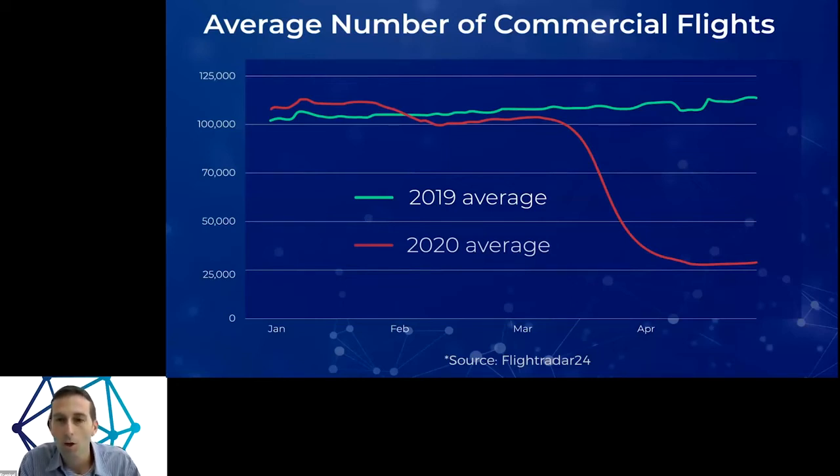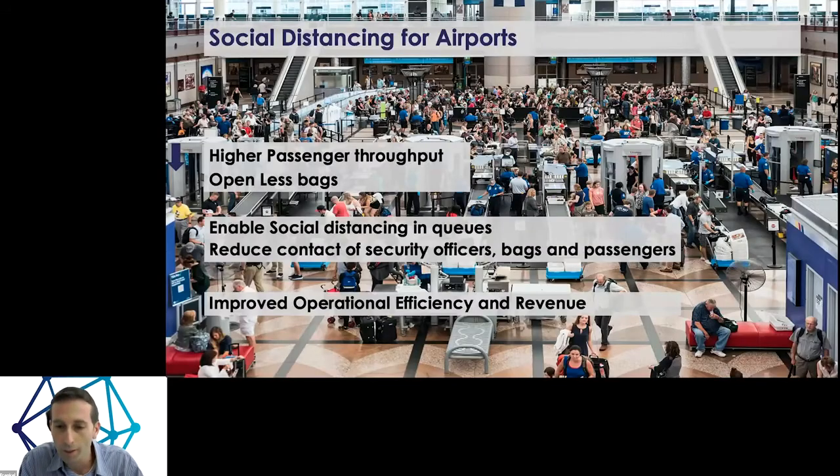The COVID-19 pandemic has changed the world. Commercial flights are down significantly, and we're here because we want flights back, revenues back, and people to be safe. These long lines are no longer practical and acceptable in the age of social distancing. We come into play by providing higher passenger throughput, enabling opening fewer bags to reduce contact between security officers, bags, and passengers — improving operational efficiency and revenue for airports hit hard financially by COVID-19.